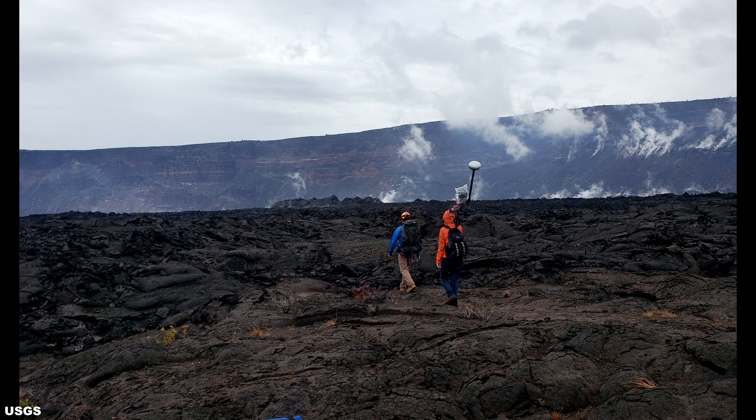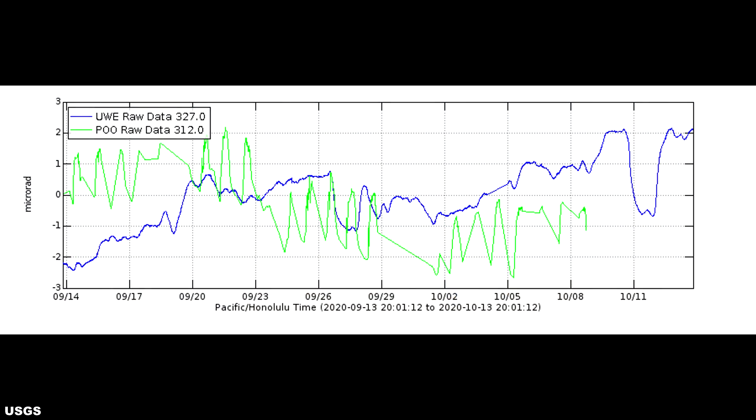Turning our sights over to the Kilauea Volcano. The USGS reported on Thursday, October 1, 2020, at 9:54 a.m. Hawaii Standard Time, that there were approximately 1,450 earthquakes during the month of September at Kilauea, an increase of roughly 35% from the number of earthquakes recorded in August. Over the past month, summit tiltmeters recorded four deflation-inflation events, a significant decrease from last month's total.